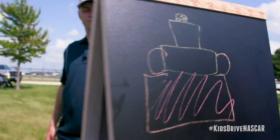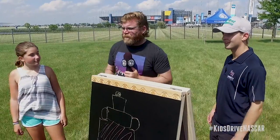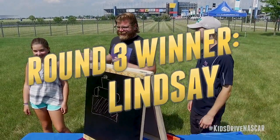Well, the results are in, and it was a clear winner in the third and final round. Lindsey takes home the trophy. It was an exciting victory for Lindsey, and you need to be sure to check out all the exciting action on the track this weekend and look out for more kids versus driver challenges. Tune in with your family this weekend to watch me take on all the other NASCAR drivers.